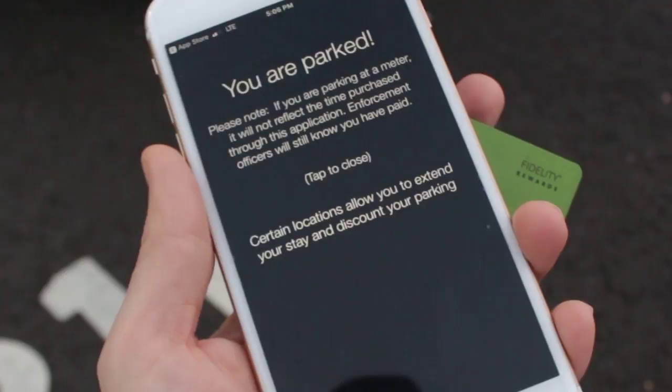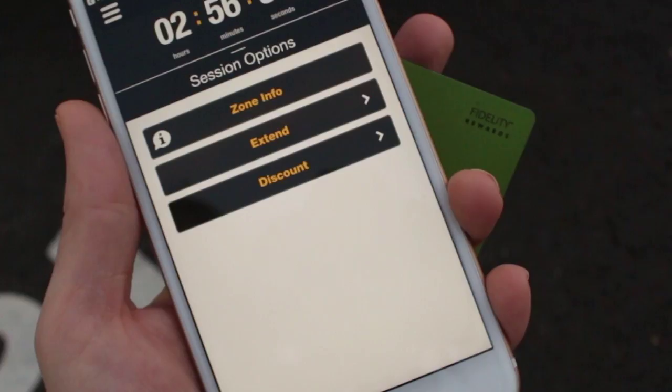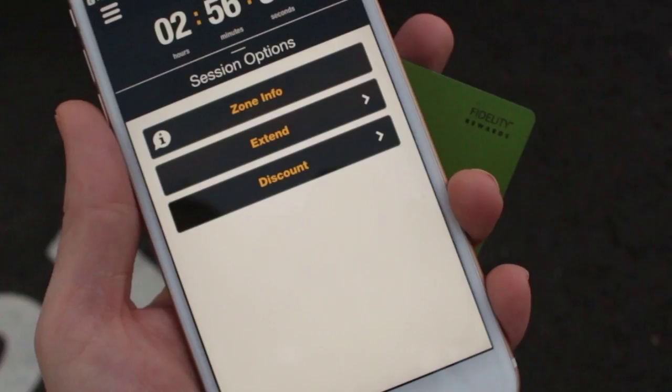If your visit lasts longer than expected, no worries — Passport Parking has you covered. Simply add more time to your device on your app. This way you can enjoy more time visiting our beautiful campus.